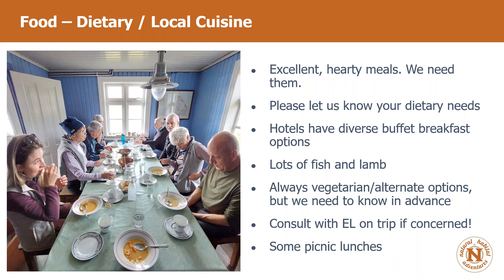Hotels usually offer a diverse buffet breakfast, and I did not have a problem being well fed in Iceland. They do pretty nice things with food. And on some experiences, it'll make more sense for us to take a picnic lunch than to find a restaurant, so we'll have a few picnic lunches throughout.